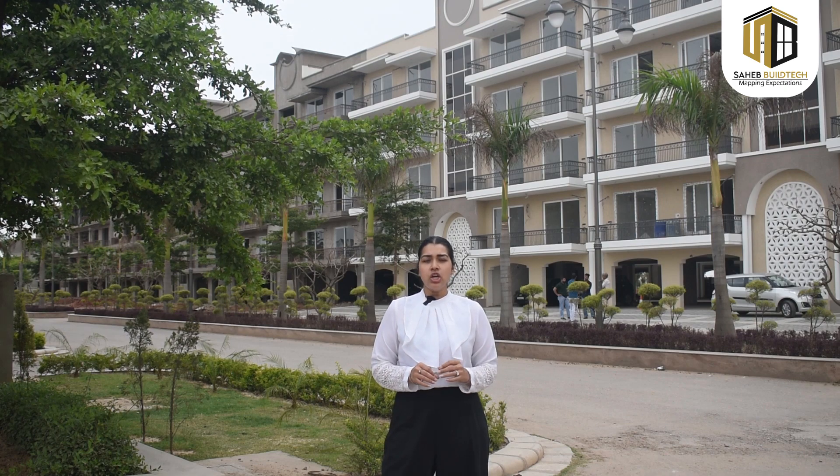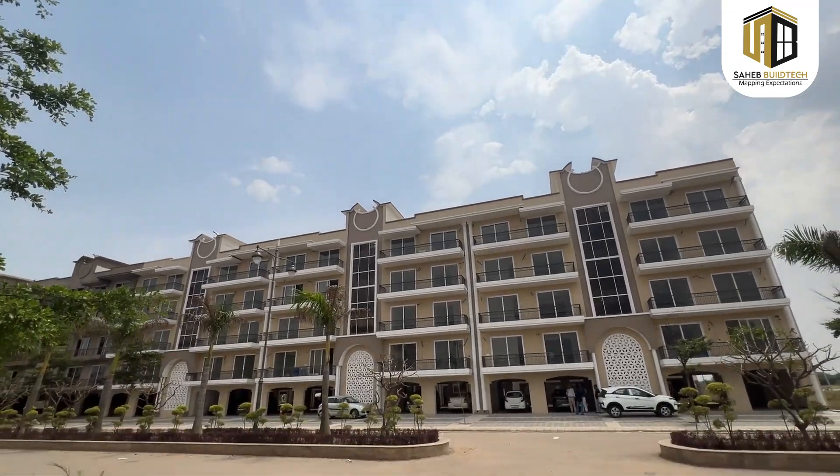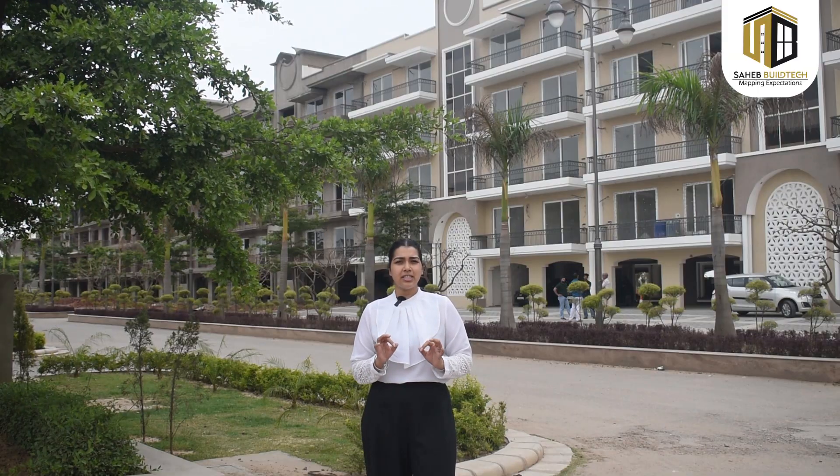Let's talk about the S plus 4 floors, which you will get with the elevator and parking here. 3 BHK apartments with store are available here, which will be about 266 square yards.